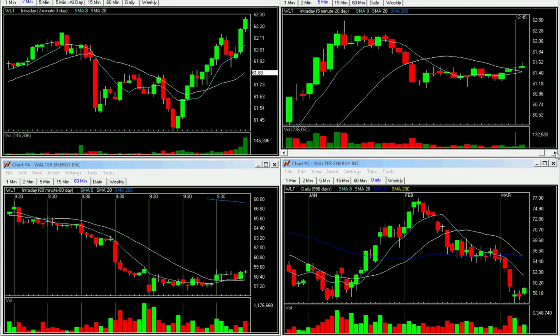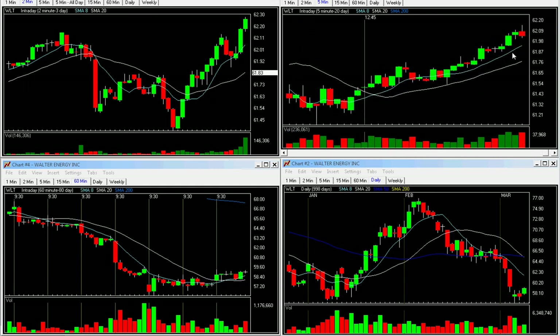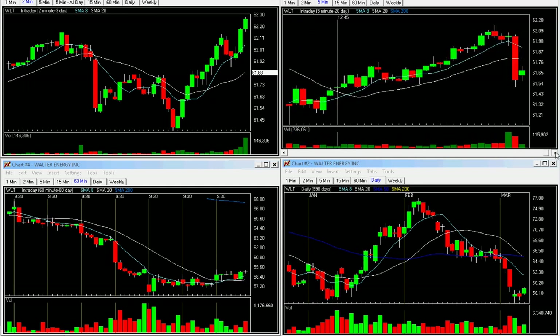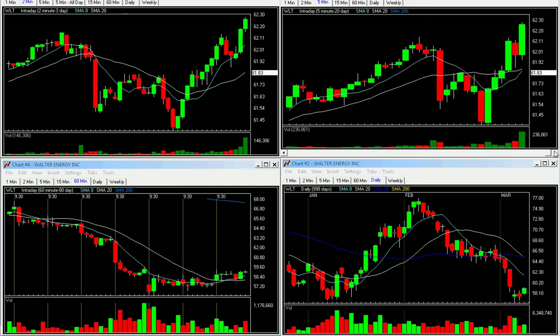It makes a double bottom here, moves back around, starts coming back up again, drops again, and then it finishes strong into the close, closing at 62.26. So on the back half, you could have made 4.5 R's; the front half, 3.6 R's. Overall, it was another great trade that you could have done right off this letter.